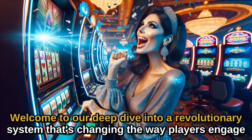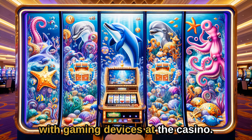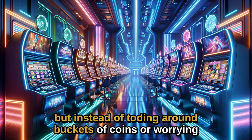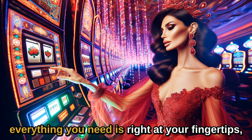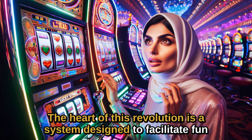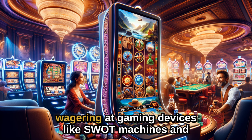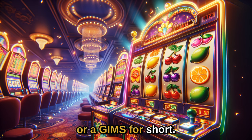Welcome to our deep dive into a revolutionary system that's changing the way players engage with gaming devices at the casino. Picture this: you're at your favorite casino, but instead of toting around buckets of coins or worrying about losing your cash, everything you need is right at your fingertips, digitally. This isn't just convenience — we're talking about a complete transformation of the casino gaming experience. The heart of this revolution is a system designed to facilitate fund transfers and enable cashless wagering at gaming devices like slot machines and electronic gaming machines, or EGMs for short.